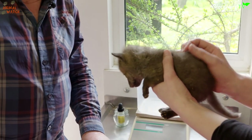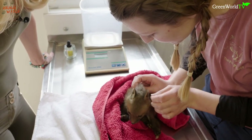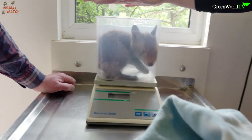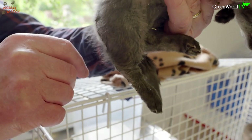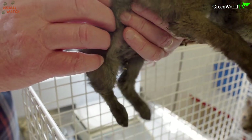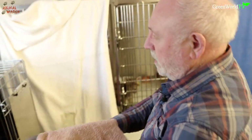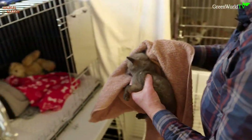Each baby was examined from top to bottom for breaks, injuries, parasites and general health. They were weighed and given relevant treatment depending on their needs. One baby had a broken leg which was very loose. Trevor explained that sometimes these breaks heal themselves, but if it's a bad one they will need to operate. After examining, the cubs were covered up with a cosy blanket so they could de-stress and rest.